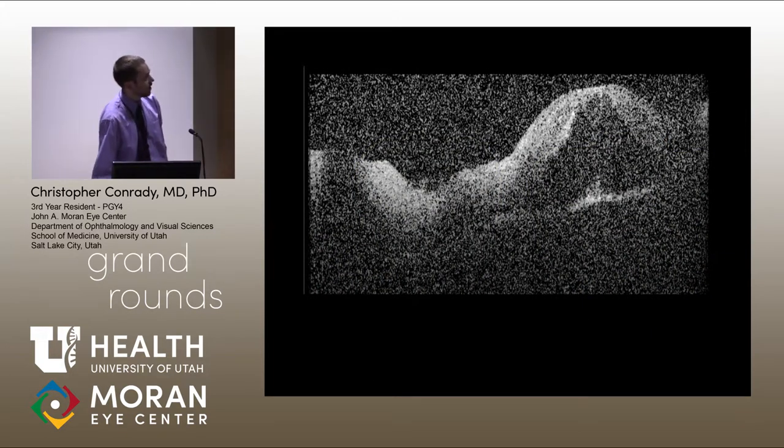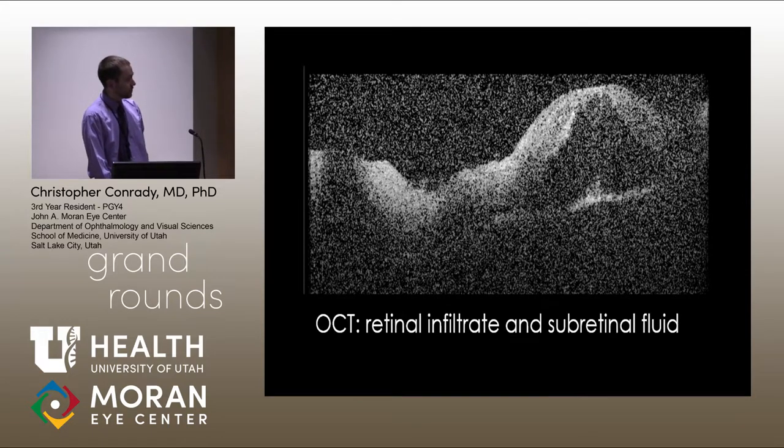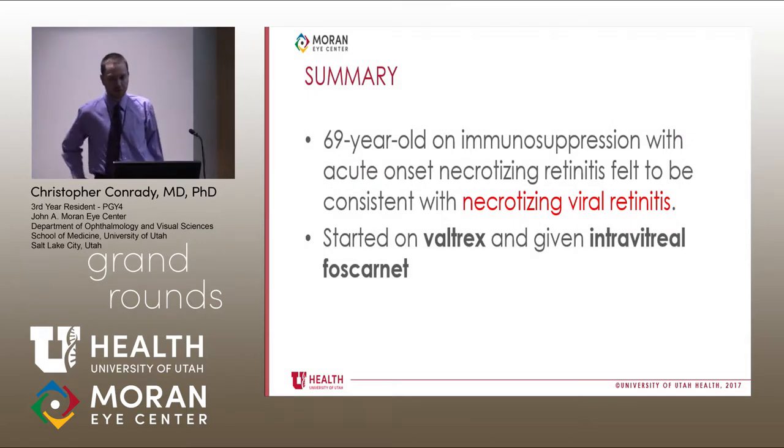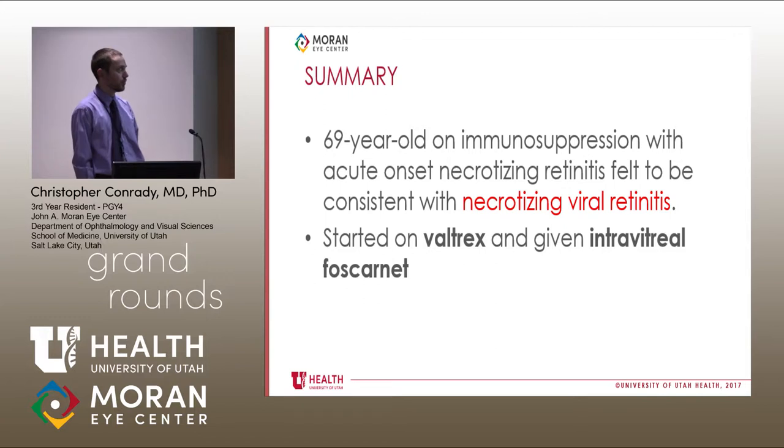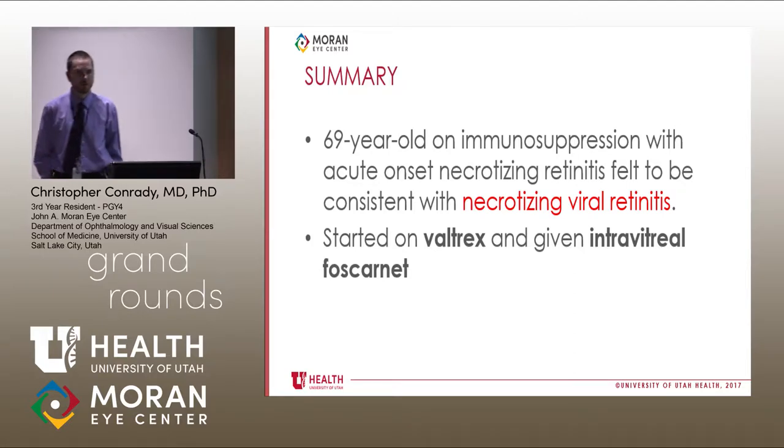MAC-OCT was performed, reiterating that fluid extended all the way to the macula. There was some retinal thickening, and also some choroidal thickening as well. This picture, at least initially, looked like presumably a necrotizing viral retinitis, and so he was started on Valtrex and given intravitreal Foscarnet.